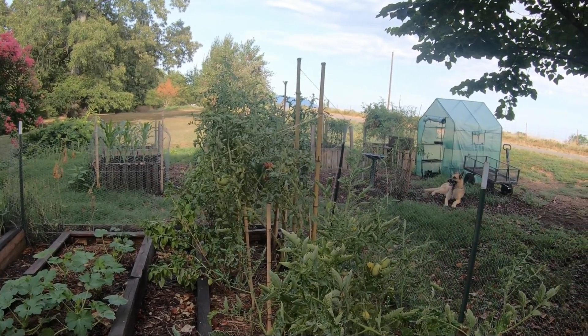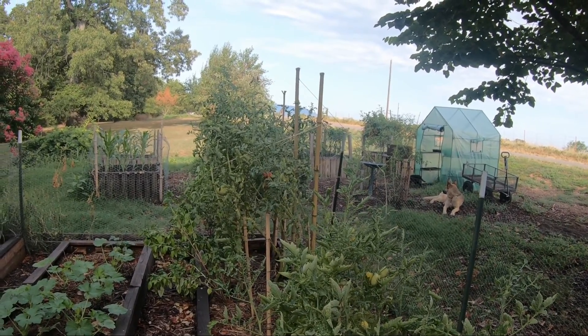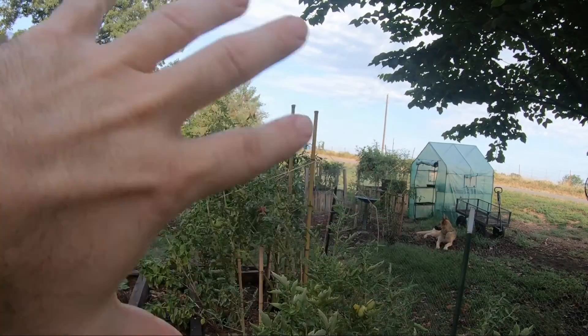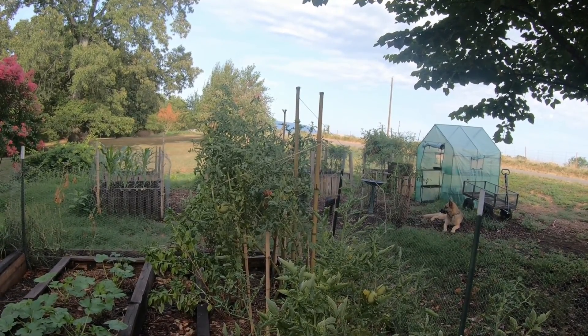We have also tied up our beefsteak tomatoes and we are getting new flowers and smaller tomatoes on them. I'm hoping this change in the weather will kickstart the top part growth, and then I can bring in some taller bamboo stakes and put them in the middle. Maybe we can get a whole other round of flowers off the beefsteaks — that would be phenomenal.